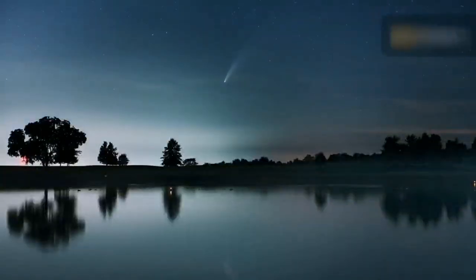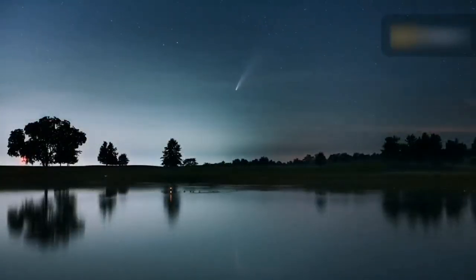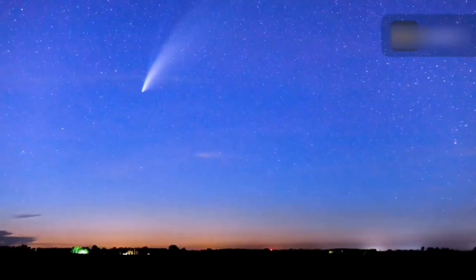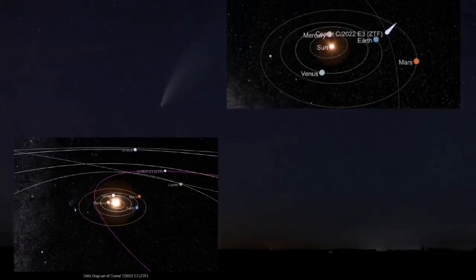The unpredictable nature of comet appearance and brightness is nothing new to those who study these mysterious objects. What we see in the end will rely on a number of factors, including the comet's orbit, its relative positions to the Sun and Earth, and the size and makeup of the frozen nucleus of the comet, which is typically only a few kilometers across.